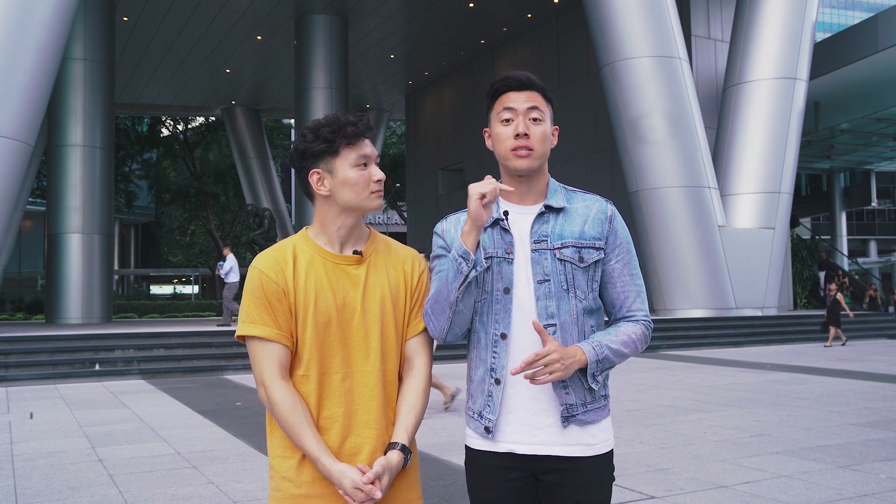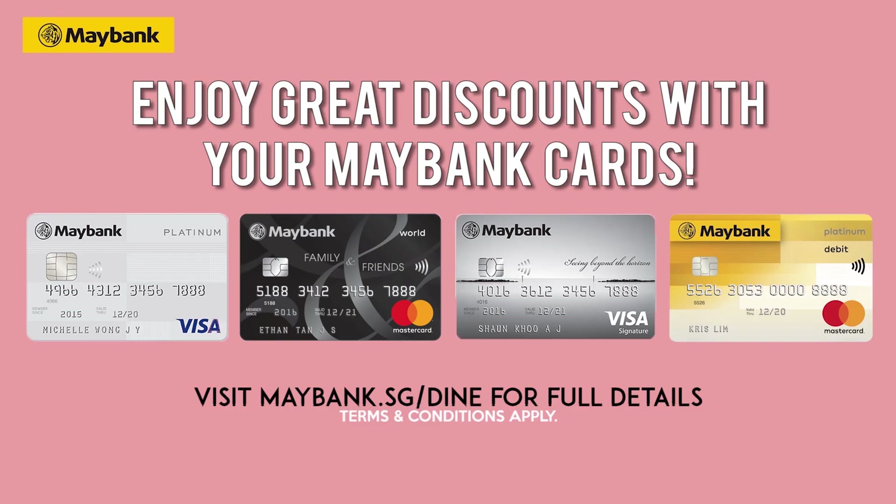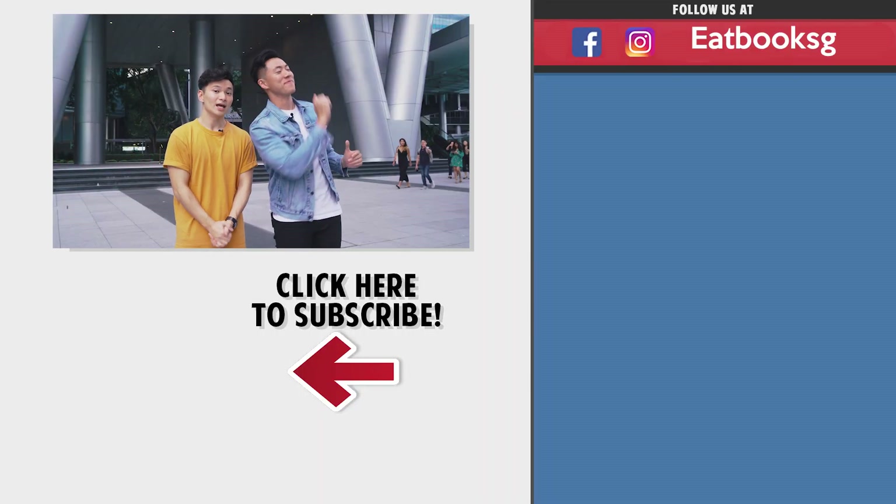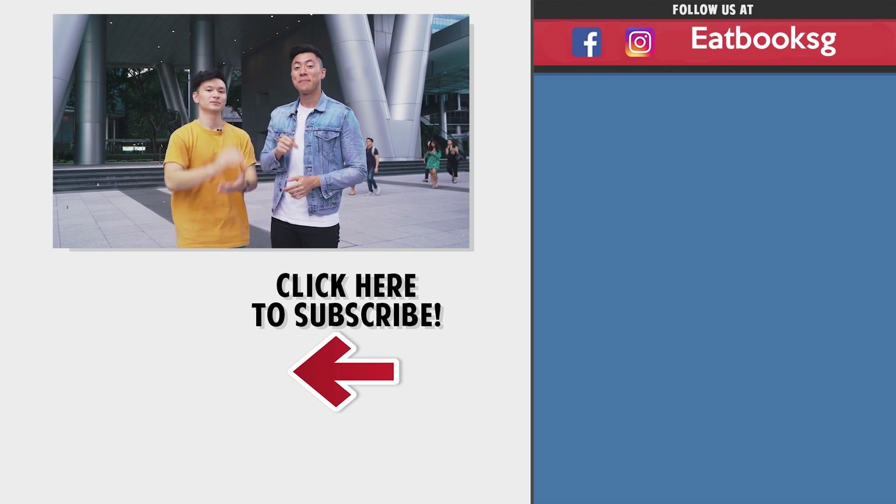No matter what your favourite cut of beef is, if you're a beef lover, you can get great discounts at the restaurants we tried today with the Maybank card — 15% off at La Brasserie and 20% off at Lowry's The Prime Rib. Pretty sweet deal. Thanks for watching this episode of Eatbook Vlogs. If you liked this video, don't forget to watch our other videos, and don't forget to like, share and subscribe. Bye!